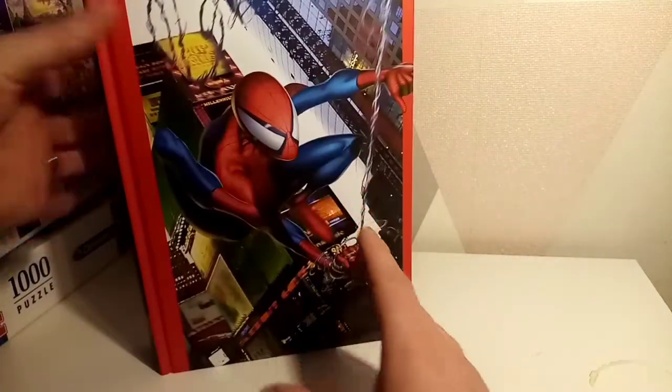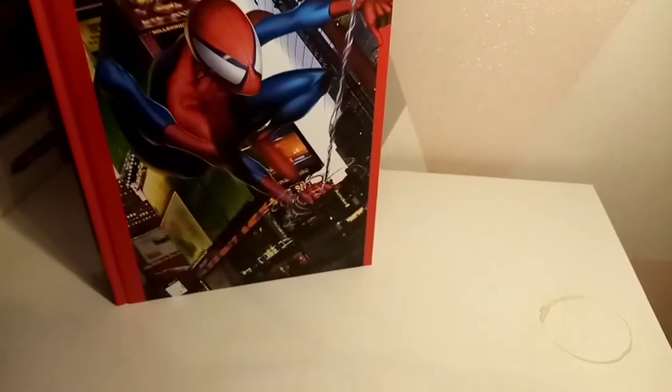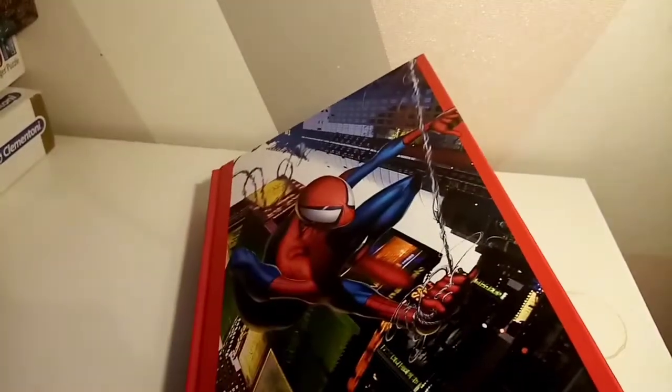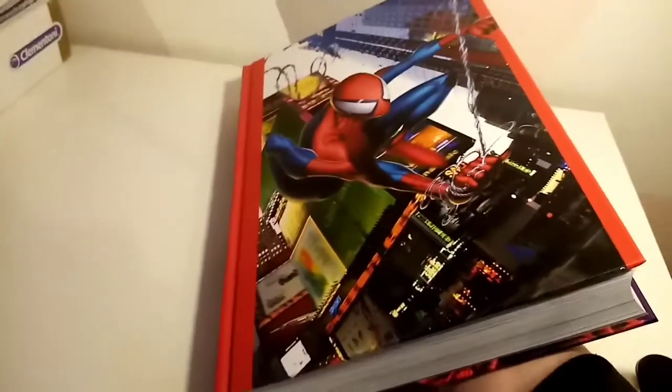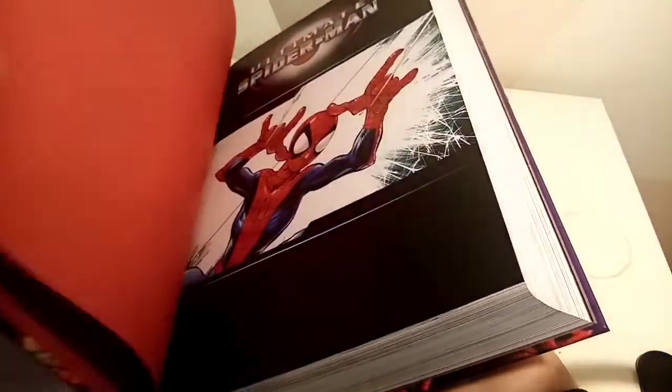Underneath, we've got the direct market cover on this side, and then on this side you've got what the standard cover looks like, which is pretty decent. I'm going to tip this over slightly so I can try and get it into a decent angle and show you some of what's inside.